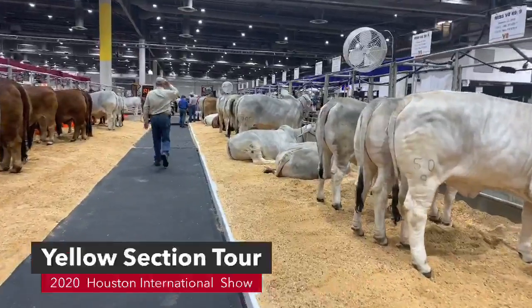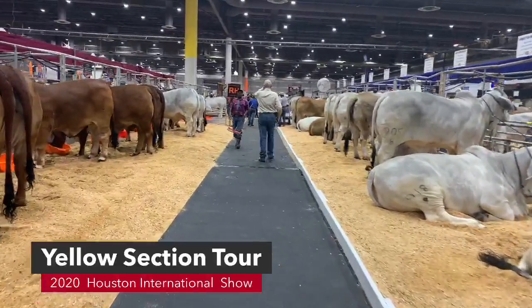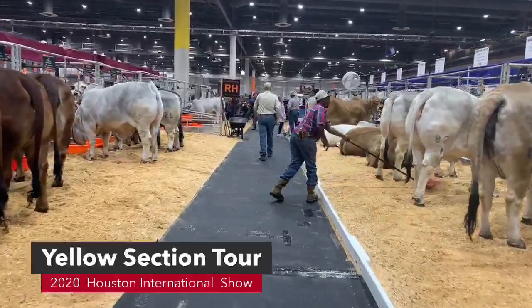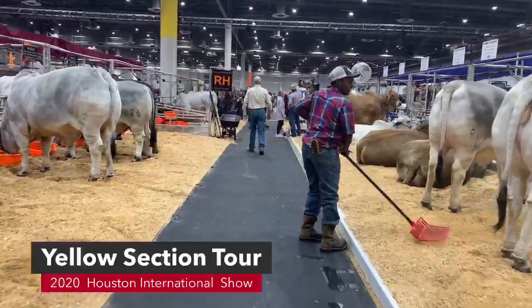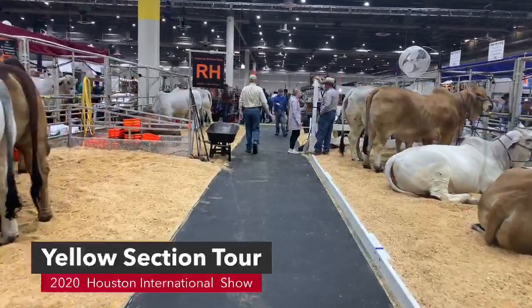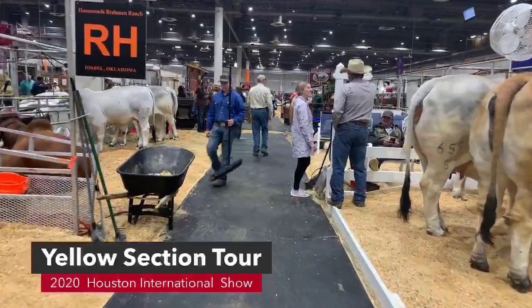We're going to walk on down here in the yellow section. We kind of started in the middle of the yellow section, so we're going to hook a right at the end of this alley because the next section is purple, and we are going to stay in the yellow section right now. Then we'll go visit the purple section next.